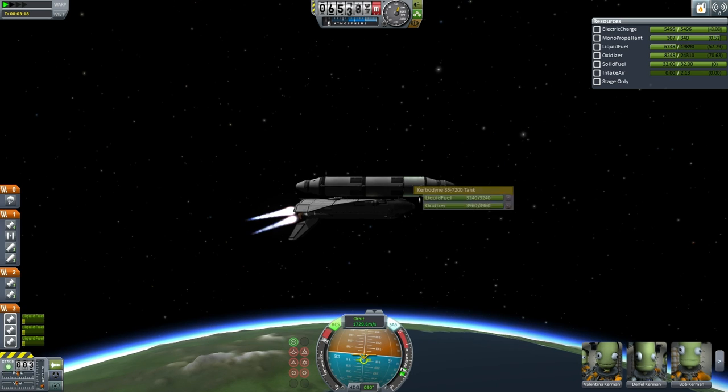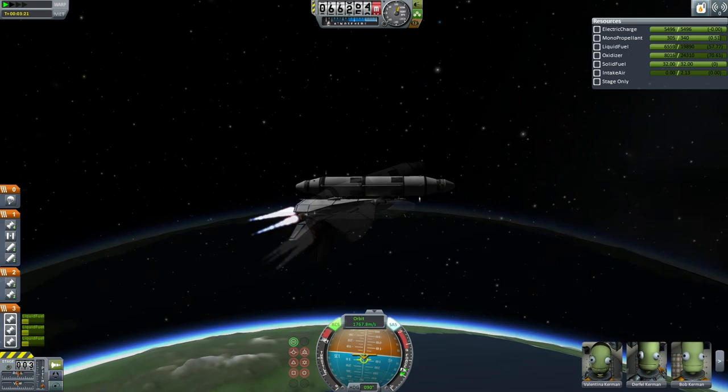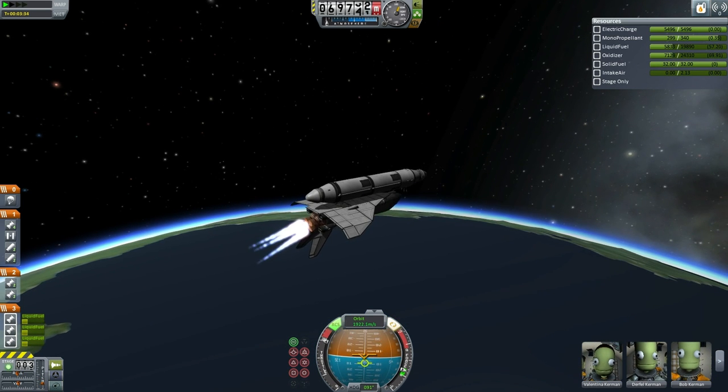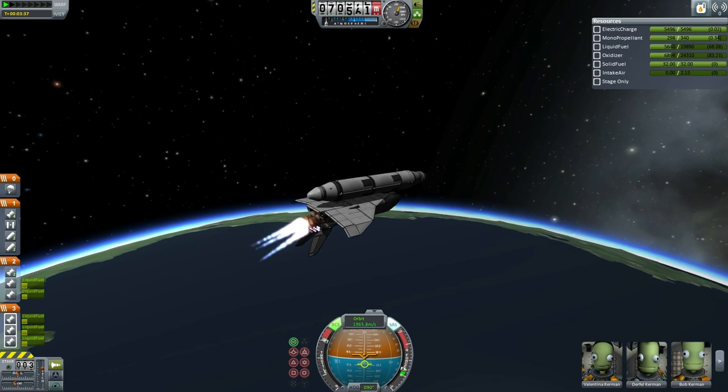Putting the external tank into orbit will not require any change in the shuttle's normal launch profile. In other words, after it reaches its target apoapsis, the main engines will still shut down. It will be the rapiers that will bring the external tank as well as the shuttle into orbit, as usual. However, the rapiers will be drawing from the external tank's fuel in order to push everything into orbit instead of using the space shuttle's onboard fuel. Here we see the upper two rapiers being lit in order to help with stability — this is normal procedure.